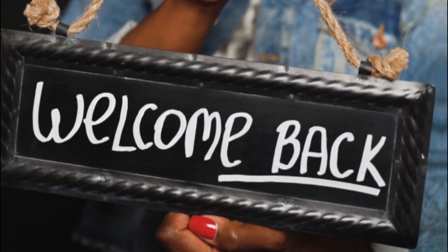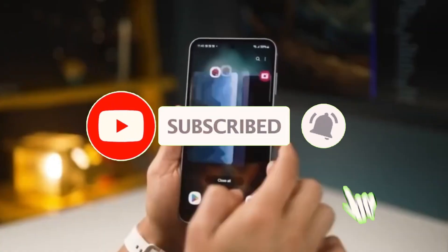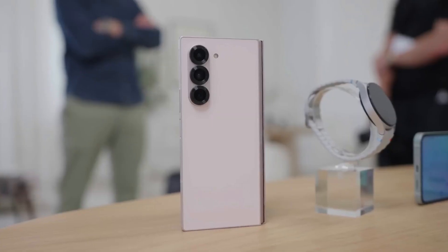Welcome back, everyone. Sam here, and before we jump in, don't forget to like, share, and subscribe for more cutting-edge tech updates. Now let's get back to the Fold 7.